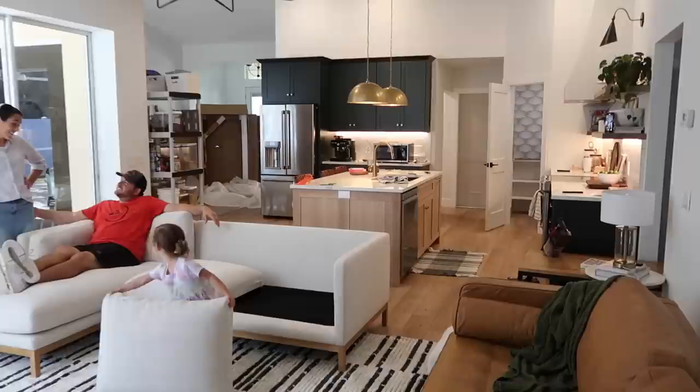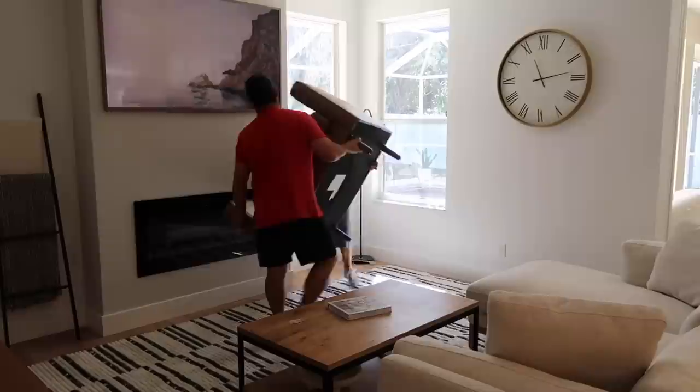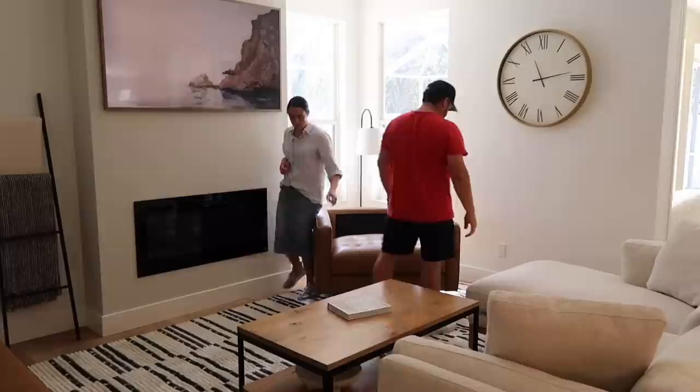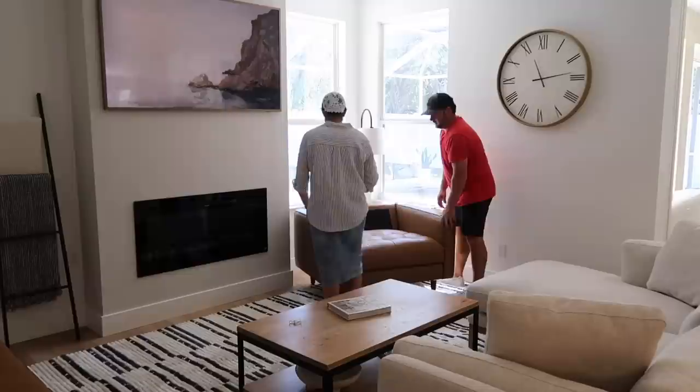They have everything from dining tables to beds, couches, dressers — you name it. They also have outdoor furniture. If you're wondering about the online process, they do send out free fabric swatches if you want to see them ahead of time. They also have a flat-rate shipping fee, a 14-day return policy, and warranty coverage. Feel free to check out the link in my description box to see what other products they have.